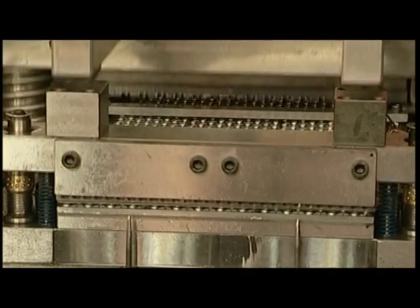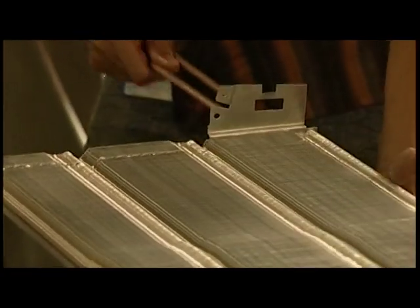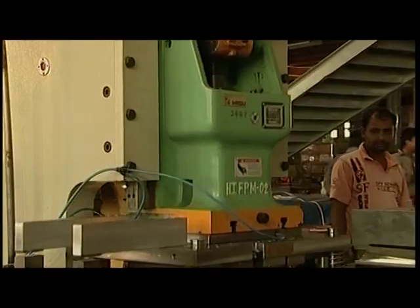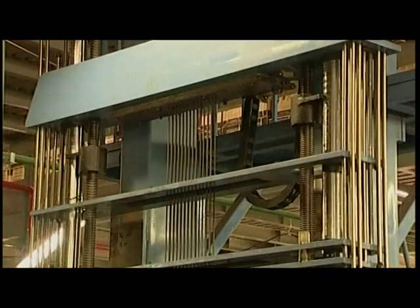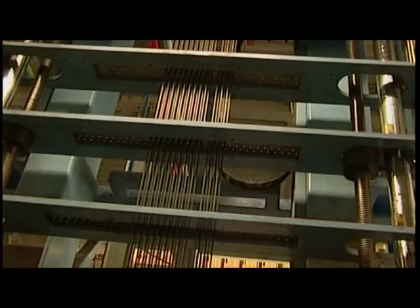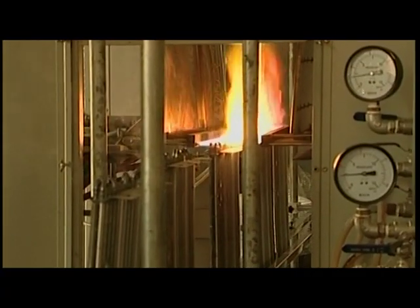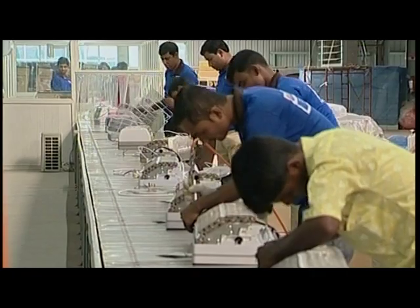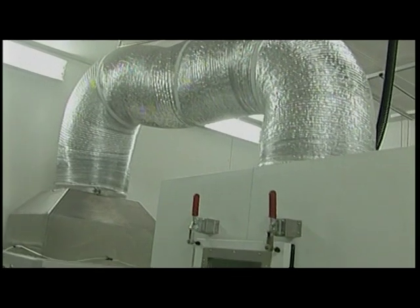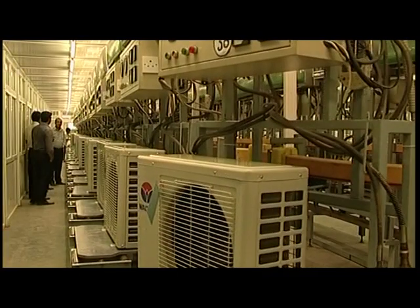Walton air conditioners are manufactured combining high-quality raw materials and the latest technologies. Walton guarantees appropriate BTU and high quality, with specialties including LED display and preferred multi-colour options. Air conditioners are manufactured with 100% copper condensers and ultra-modern technologies, with quality maintained at different levels of production.